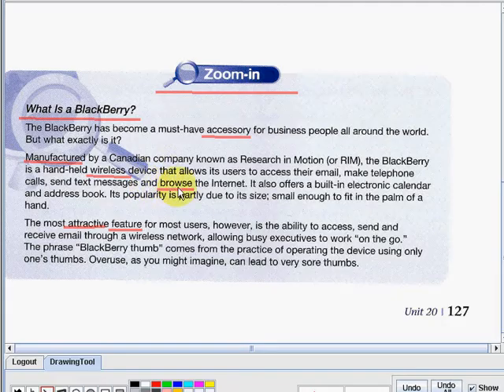Next is browses — to survey goods for sale in a leisurely and casual way. Next is attractive — pleasing or appealing to the senses. And lastly, we have the word feature — a distinctive attribute or aspect of something, usually in a newspaper or magazine article or a broadcast program devoted to the treatment of a particular topic, typically at length.